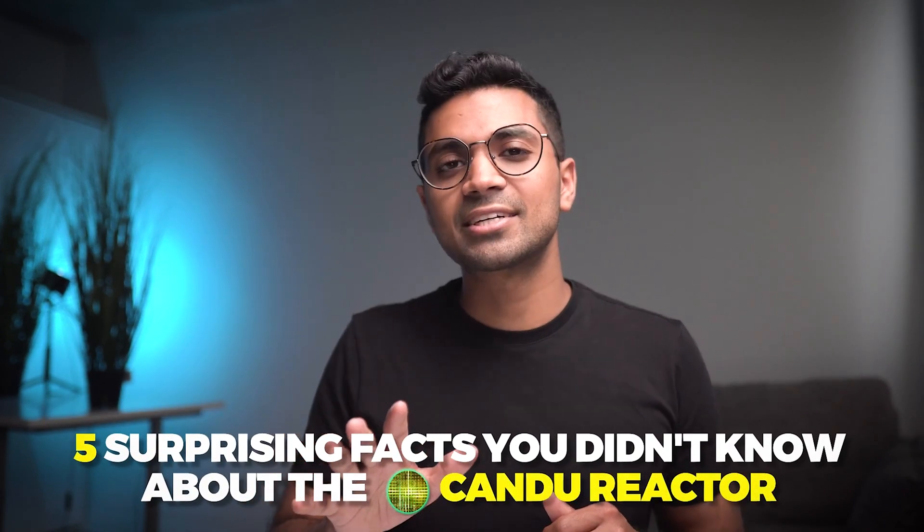Hey friends, my name is Osama. I have a background in nuclear engineering and if you're new to my channel, my channel is all about demystifying nuclear technologies by simplifying them. In this video, I'll be sharing five surprising facts about the CANDU reactor technology.